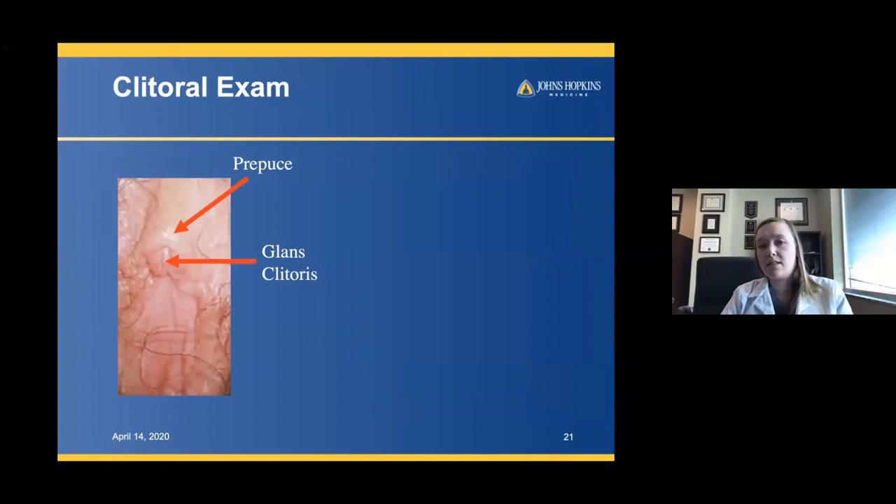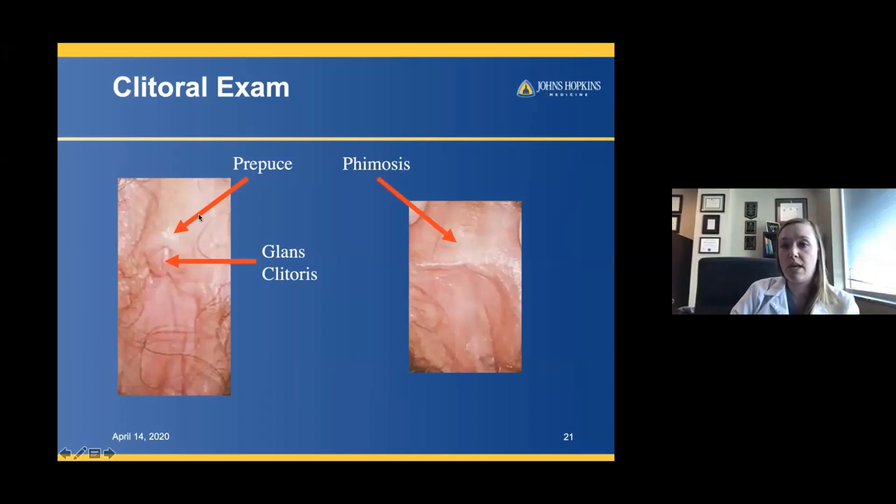Sometimes we fail to give a good clitoral examination. You can see here that there's the glans of the clitoris and the hood that's visible in one patient. However, in the same patient before treatment, you can't actually see the glans of the clitoris — this patient has phimosis. If they had sexual dysfunction or pain, you may need to intervene to help treat that.